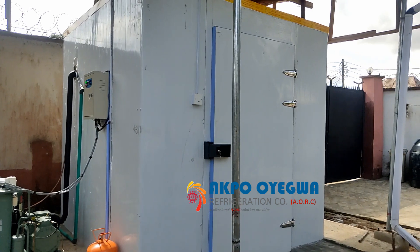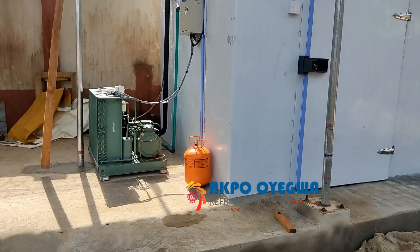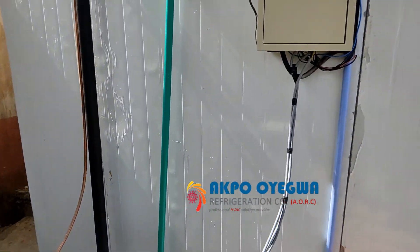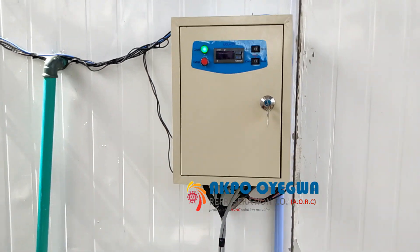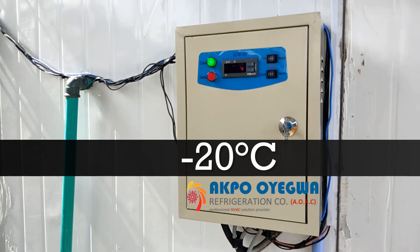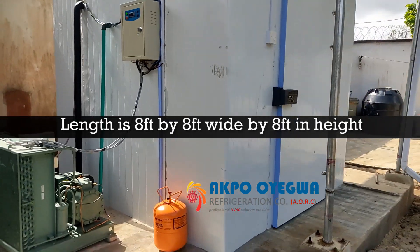This is a solar-powered blast freezer built by Aqua Oyegua Refrigeration Company, AORC. The condensing unit is of the highest grade. We have used the highest grade of equipment and components to construct this blast freezer. The temperature within the blast freezer is minus 6.3 degrees Celsius, and we are approaching a temperature of minus 20 degrees Celsius. The size is 8 feet in length, 8 feet wide, and 8 feet in height.